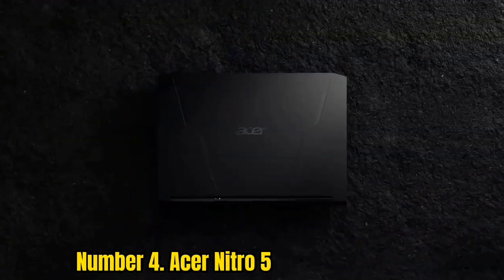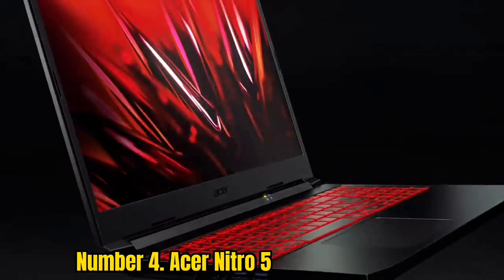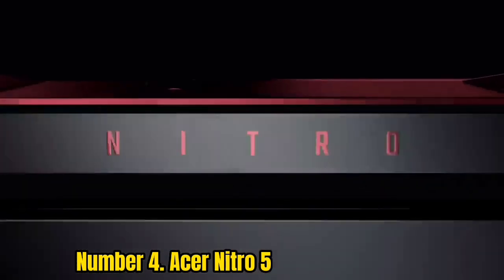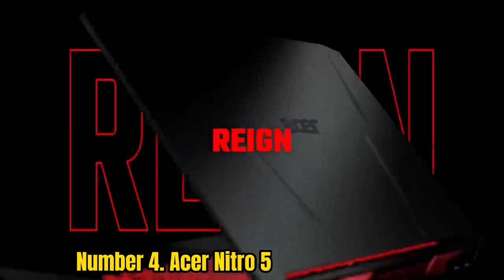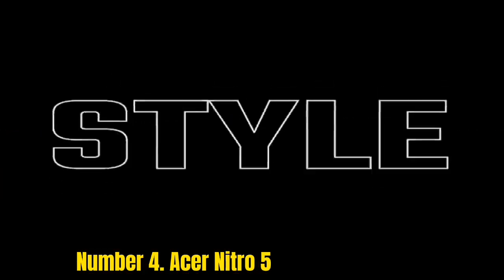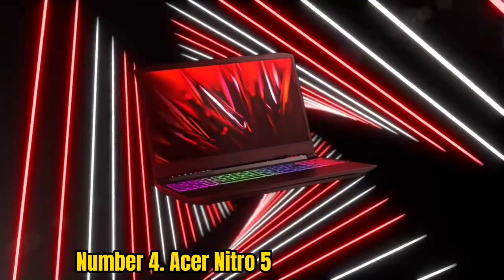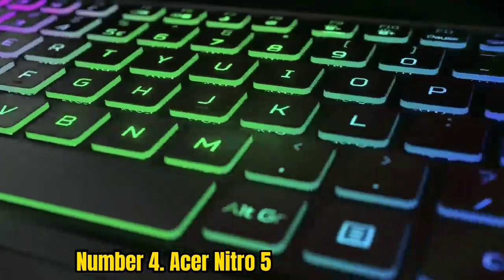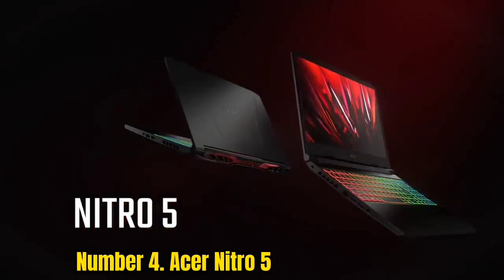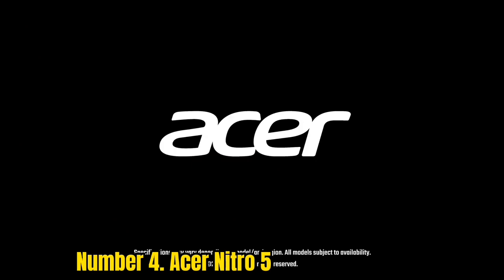Number 4: Acer Nitro 5. The Acer Nitro 5 has long been our favorite gaming laptop for those on a tight budget. The latest model we've tested, with an Intel Core i5-12500H and an NVIDIA GeForce RTX 3050 Ti, offers decent performance for the price, as long as you're willing to turn down the settings on some games. Acer has given the Nitro 5 a new, more adult design — it's less angular and with fewer red accents.